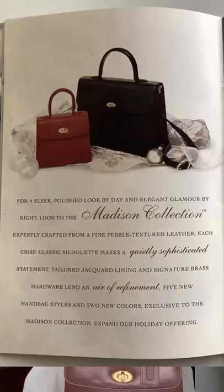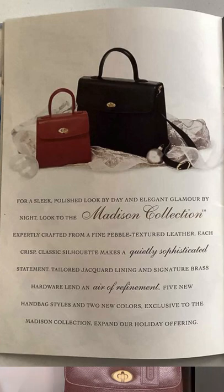On the resale market you will see people call it caviar leather. I have not figured out where people have gotten that from — I have not seen that in any catalog mentioning caviar leather. I don't know what caviar leather is. As I continue this series I'm going to research that. But as far as I know, all of the catalog mentions of the Madison line call it fine pebble textured leather.